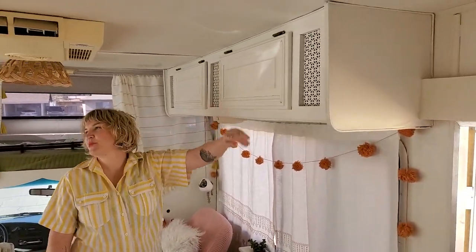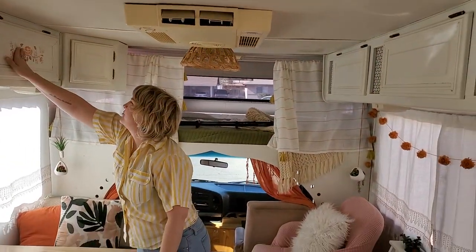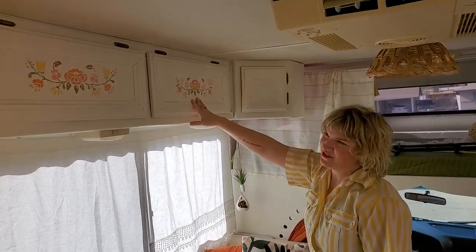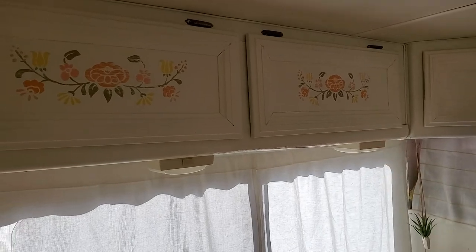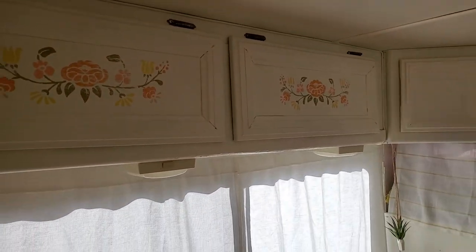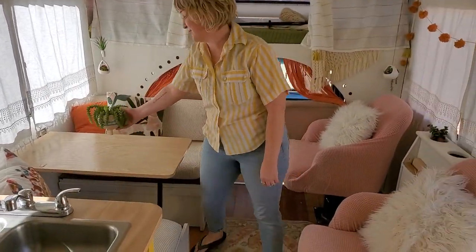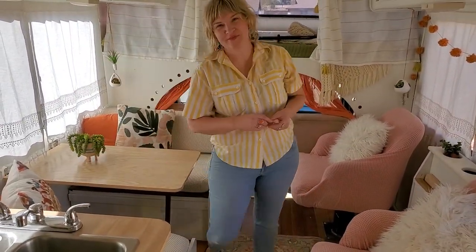All of the cupboards have been refinished. I've been getting a lot of questions about this detailing — I did not use a stencil, I hand painted it. Just wanted to give it a little bit of bohemian charm. I had a lot of fun redoing this one — it has a special place in my heart.